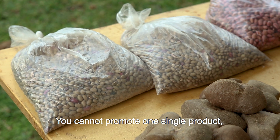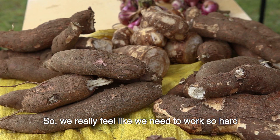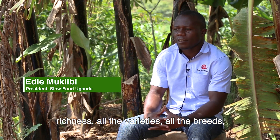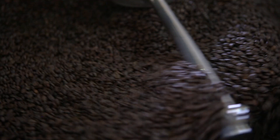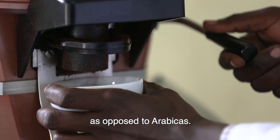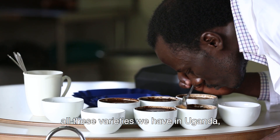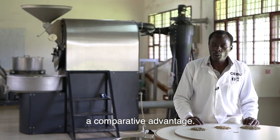You cannot promote one single product because of the uncertainties that characterize the tropics. So we really feel like we need to work so hard to defend all this kind of richness, all the varieties, all the breeds which are endemic to the tropics and also those which are local and traditional here. Most of us know that Robusta is a little resistant to drought as opposed to Arabicas. So for us to have all these varieties with us in Uganda means that at some point we then begin to have a comparative advantage.